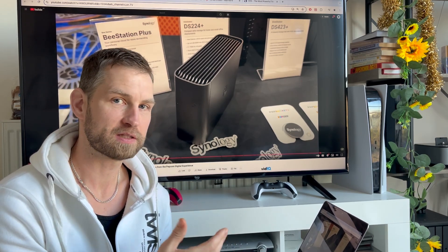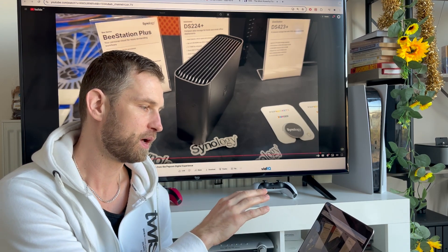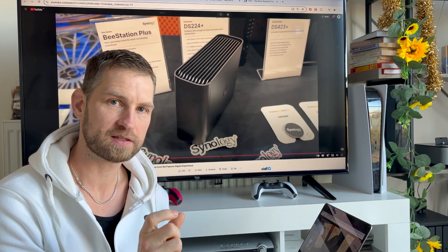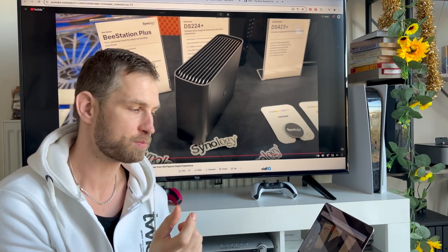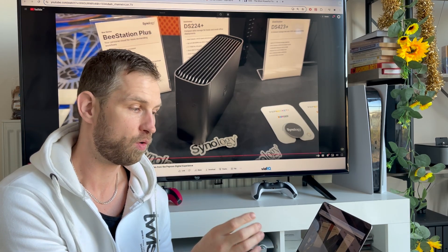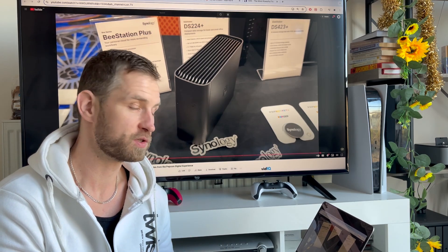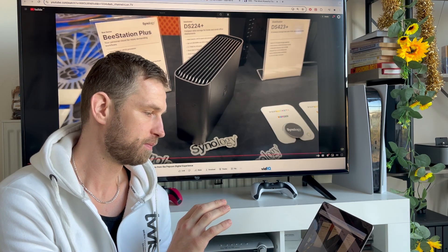You also get eight terabytes of storage. Some sources say it's an eight terabyte hard drive, but other sources say it's actually flash-based — two SSDs inside, so two times four terabyte makes eight terabyte. Since SSDs are smaller, one bay could allow two 2.5-inch SSDs or even NVMe SSDs to be placed inside. You also get USB 3.2 Gen ports, which is 10 gigabit, which is really good if you want really fast backup.